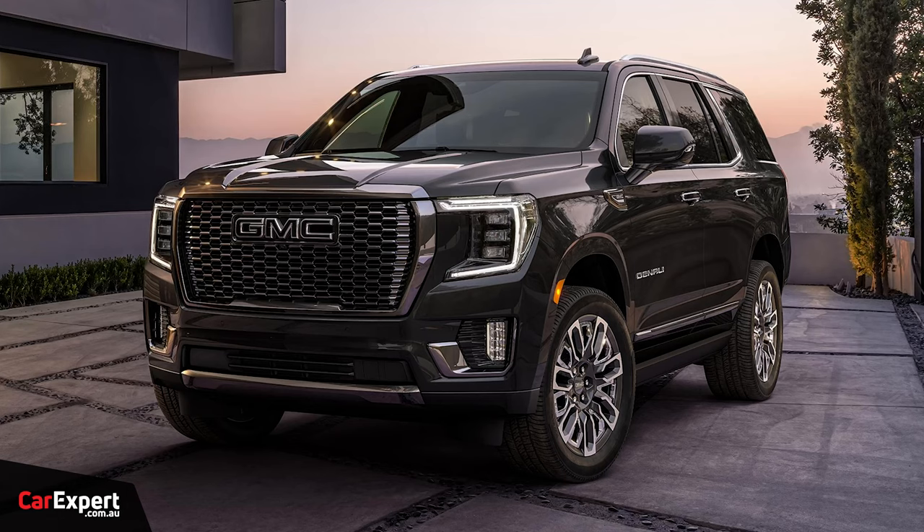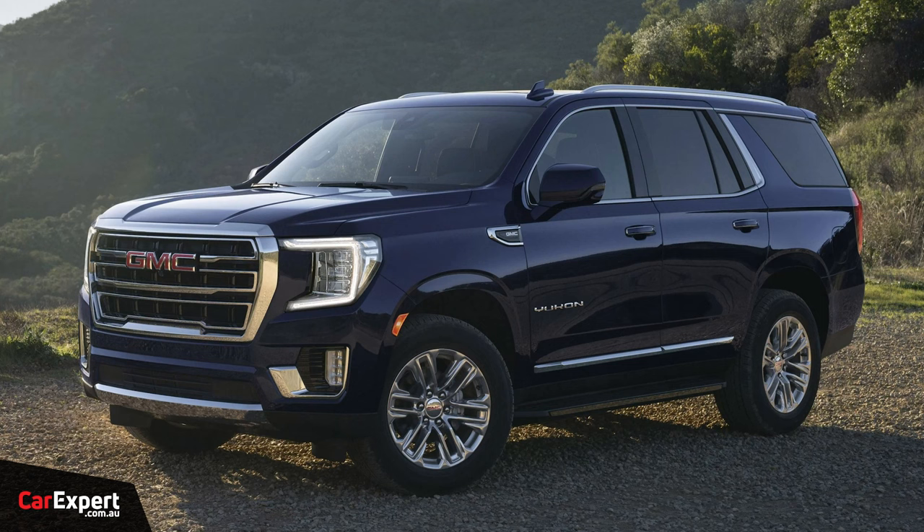We're going to get the GMC Yukon — the Tahoe is the Chevrolet one, and it's like the small Suburban. The Yukon is like the Suburban but nicer — luxurious GMC with nicer leather. We're not sure whether we're getting the XL one, which is more similar to the Suburban, or the standard size Tahoe. The badge engineering stuff they do over there is really interesting. That'll be a really interesting addition to the Australian market, because the trucks and pickups do really well here.